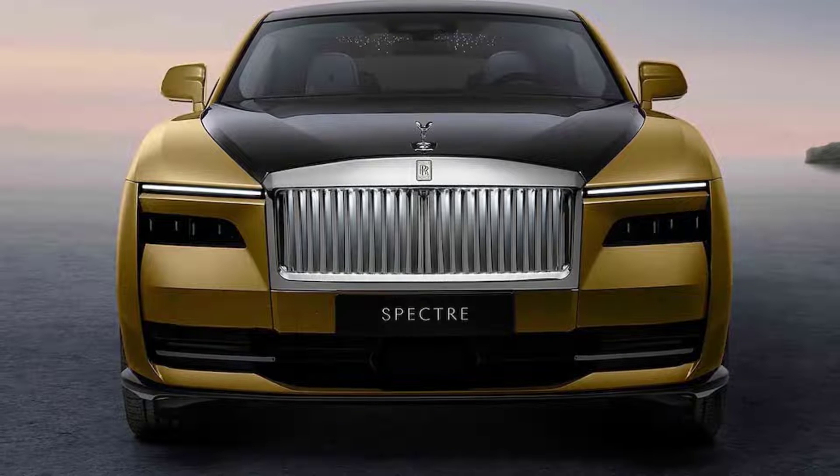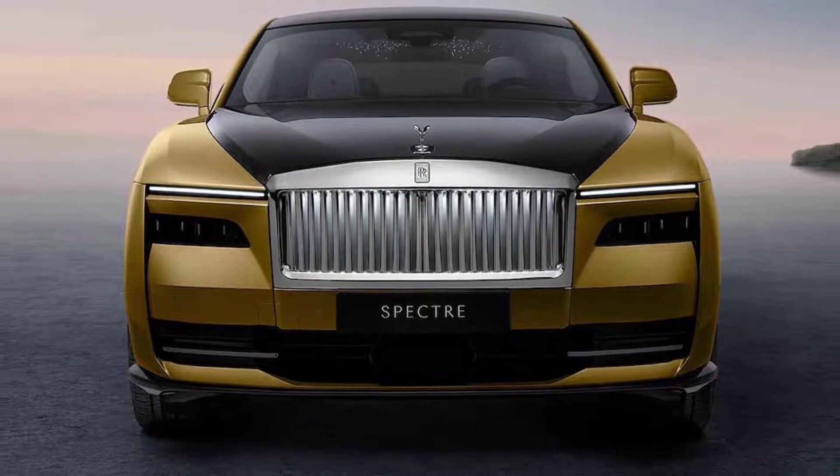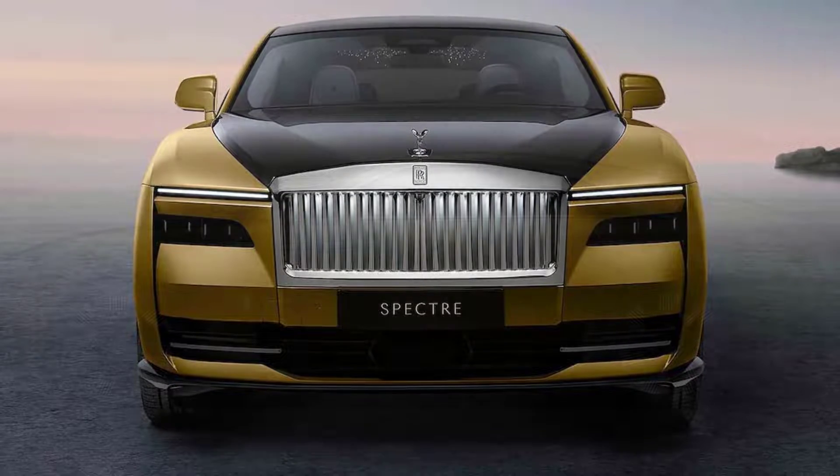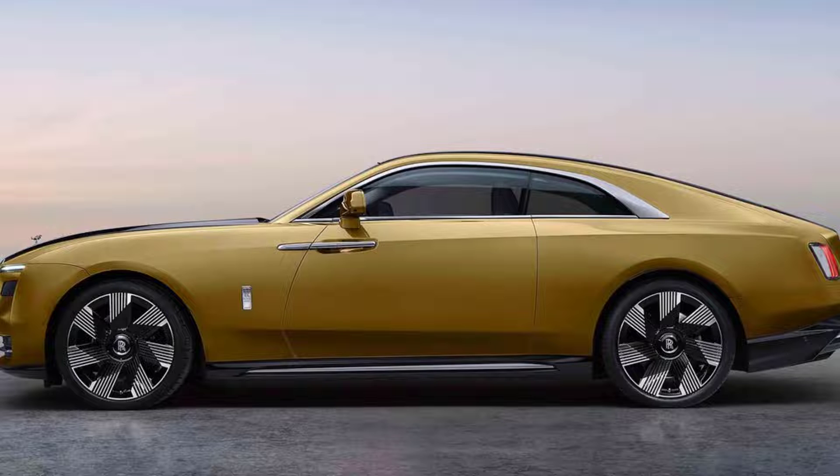The 2024 Rolls-Royce Spectre Coupe is the ultra-luxury automaker's first new production coupe in a few years, built as a spiritual successor to the old Phantom Coupe, as well as the brand's first ever all-electric production model.